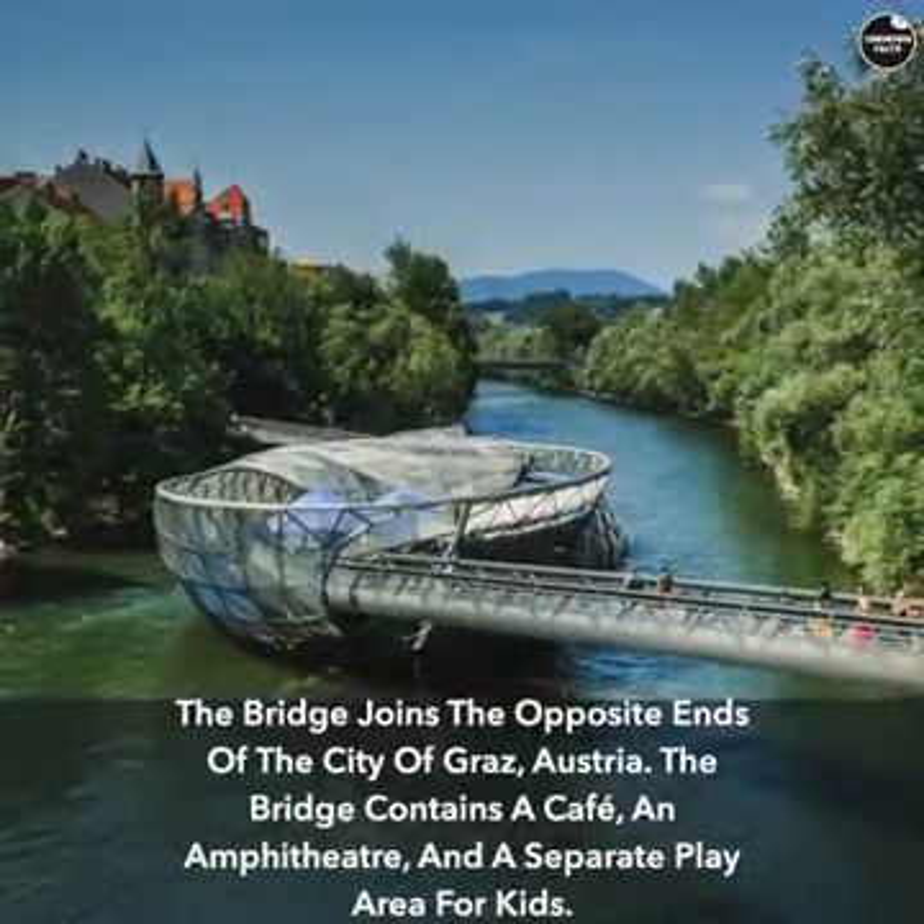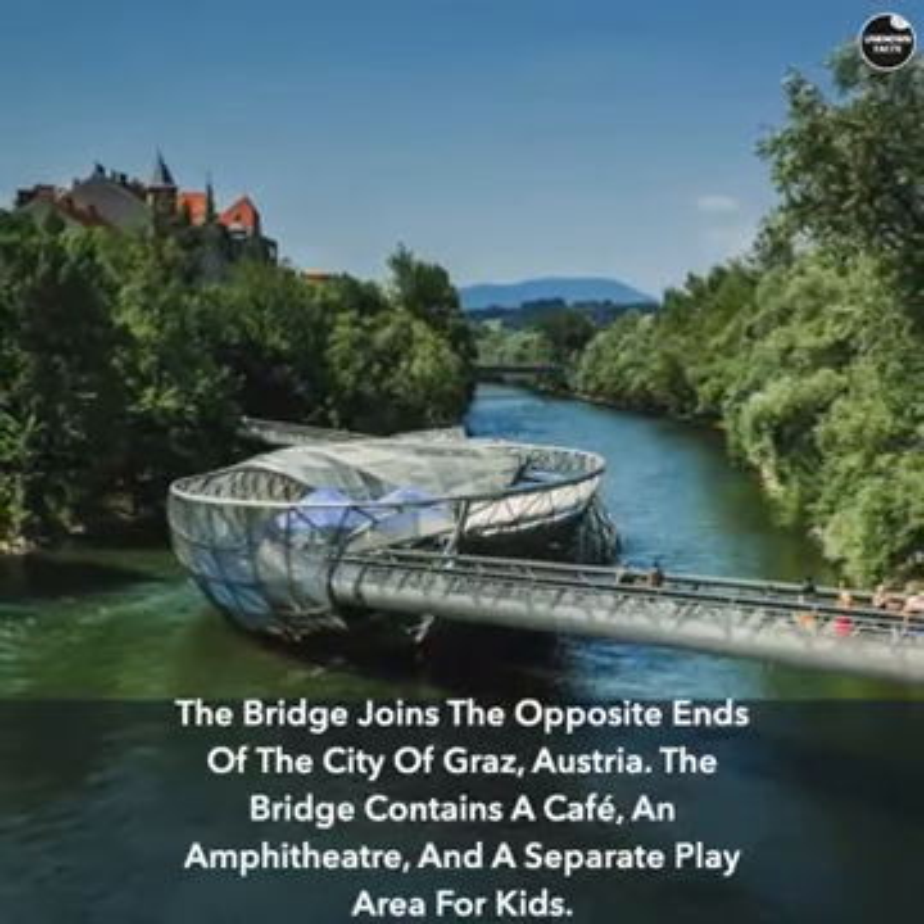The bridge contains a cafe, an amphitheater, and a separate play area for kids.